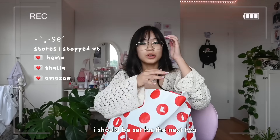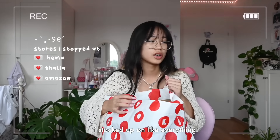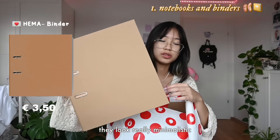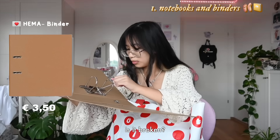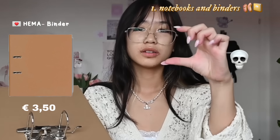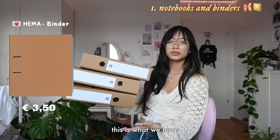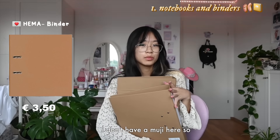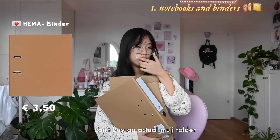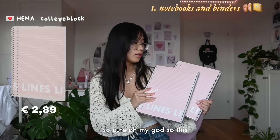I just bought this on the mall and I should be set for the next two years because I bought so much. I stocked up on everything - brown folders, I think they're so cute, they look really minimalistic. There's a lot of space. It fits so much paper because it's like a stack. It kind of reminds me of Muji - I don't have a Muji here so I can't buy actual Muji folders. They're literally so cute.